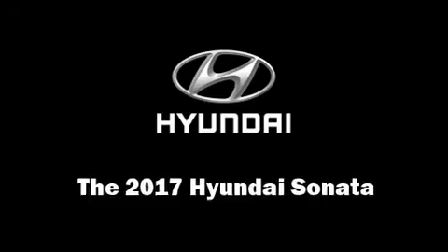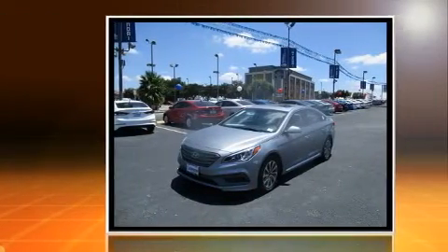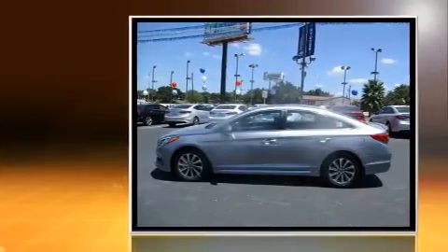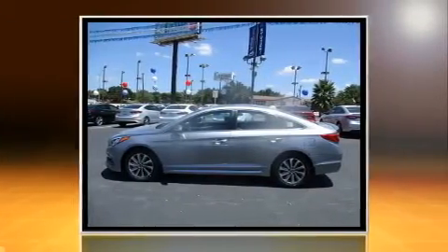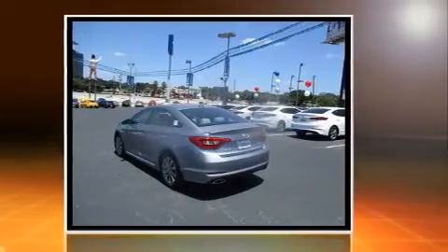Come test drive this 2017 Hyundai Sonata. This four-door, five-passenger sedan offers the latest in technological innovation and style. Smooth gear shifts are achieved thanks to the 2.4 liter four-cylinder engine, and for added security, dynamic stability control supplements the drivetrain.